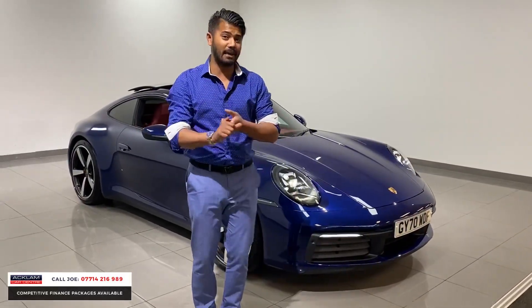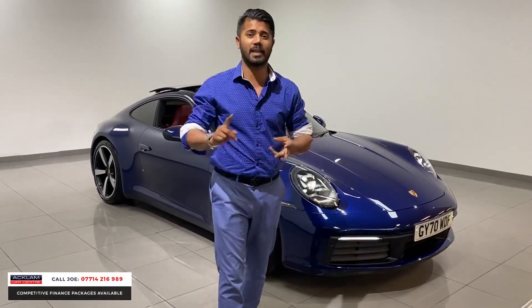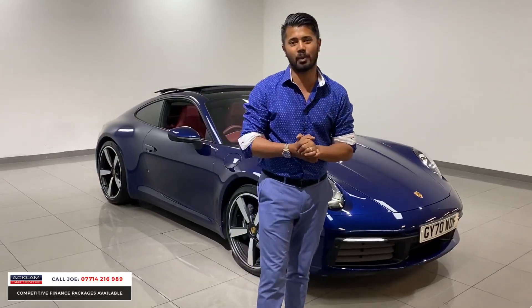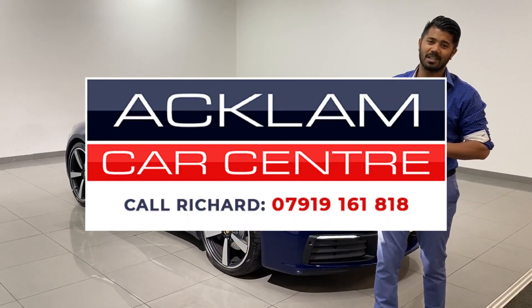Let's look at the remainder of the manufacturer's warranty. The car's not due a service just yet. My name's Joe — my name and number are on the bottom of the screen. Give me a call, drop me a text or WhatsApp and I'll get back to you as soon as possible. It's an amazing opportunity to own a beautiful car. Thanks for watching, bye bye.